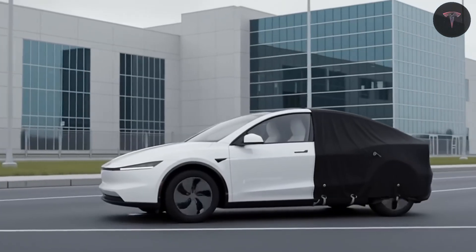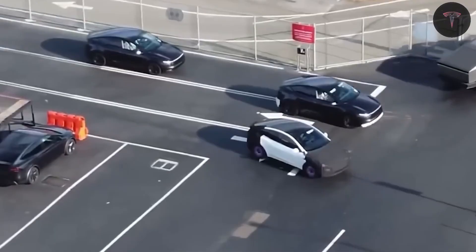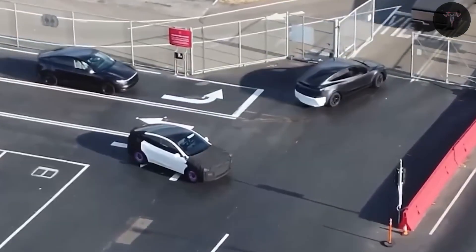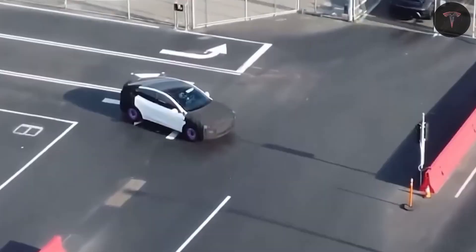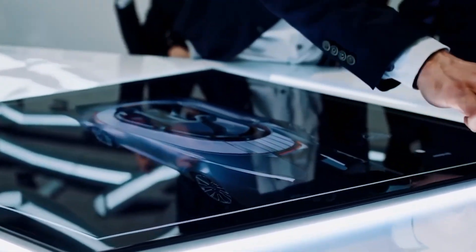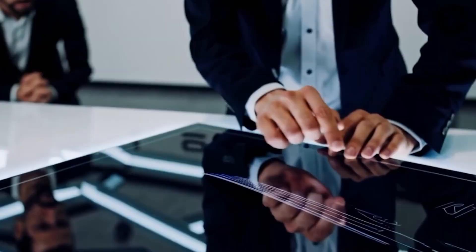The 2026 Tesla Model 2 is poised to make a massive impact in the electric vehicle market by offering a practical, stylish, and technologically advanced electric car at an accessible price point. This vehicle is designed specifically to lower the barriers to EV ownership, making sustainable driving an achievable goal for more people.